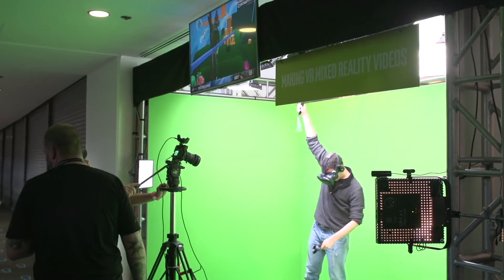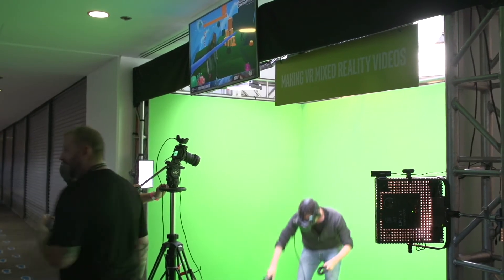To make this happen, we had to build a green screen stage here at GDC. That involved a lot of trussing and some green screen materials so we could key out the background.